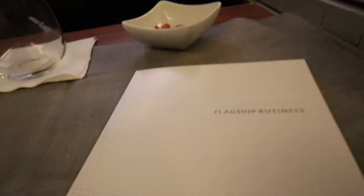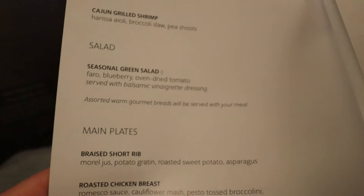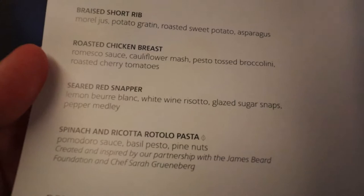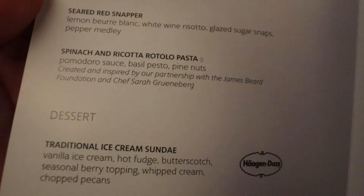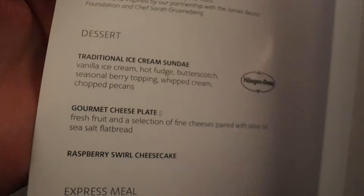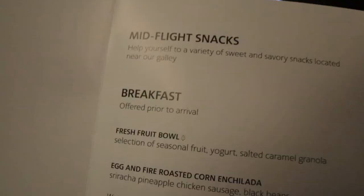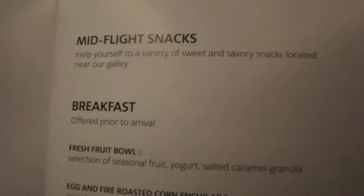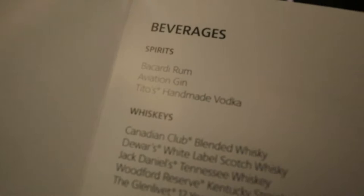While we're waiting for dinner, I can show you what's on the menu. We have Cajun Grilled Shrimp, some salad, and for the main plate: short ribs, roasted chicken breast with cauliflower mash, seared red snapper, spinach and ricotta rotolo pasta — I think that's what I'm getting. There's also an ice cream sundae, a gourmet cheese plate, mid-flight snacks, and breakfast. I've already enjoyed a glass of wine — it was a semi-sweet white wine, the Geyser Peak Sauvignon Blanc.